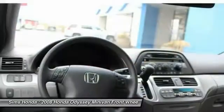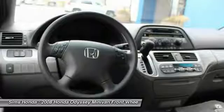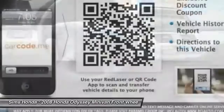Adjustable steering wheel, HomeLink garage door opener, cruise control, climate control, universal garage door opener, and rear defrost.